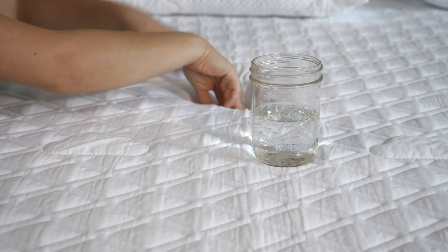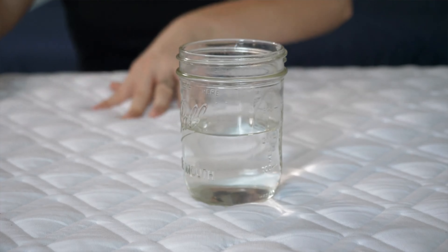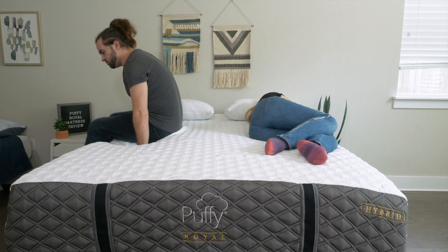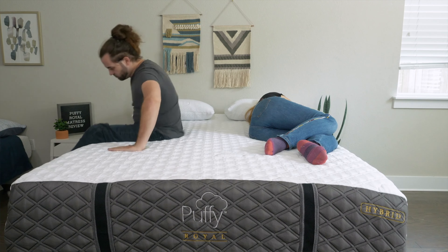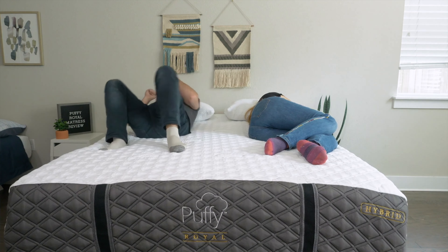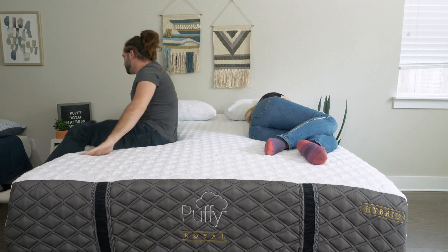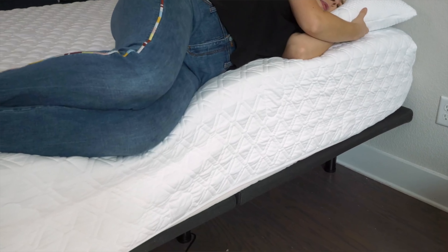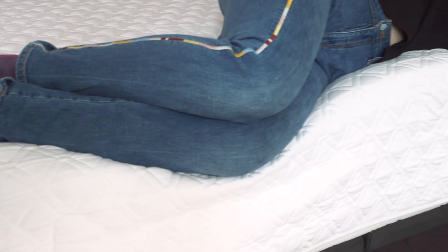If you share a bed with a partner, pay close attention to motion isolation and edge support. Motion isolation means if your partner switches sleeping positions on their side, will you feel it on yours? The Puffy Royal Hybrid has thick layers of memory foam on top that really help absorb motion — when we tested it, I really didn't feel any movement come over to my side. For edge support, it's not the best but also not the worst — right in the middle. When you sit along the side you'll sink in quite a bit, but when lying down near the edge you should feel pretty secure.